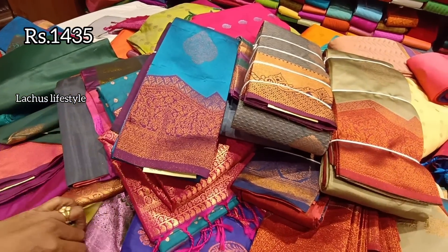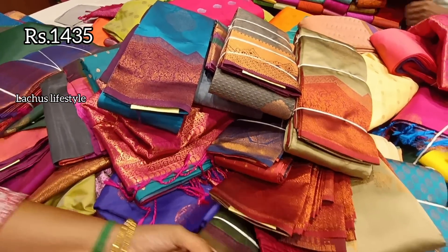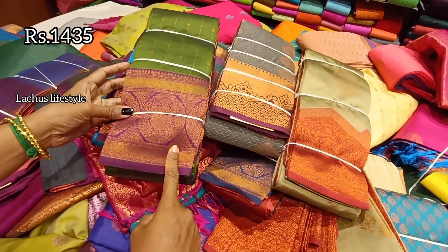There are semi-bridal, semi-tissue, full tissue, and soft silk varieties — many varieties available. This one-plus-one offer is very limited. If you want to see the one-plus-one offer, you can check it in the opposite rack.